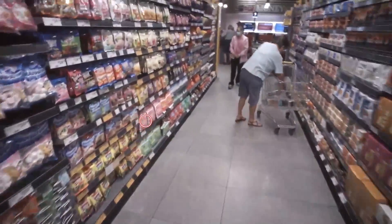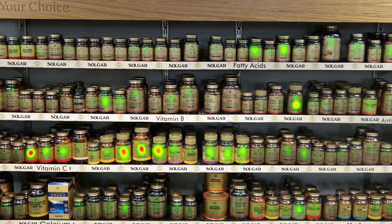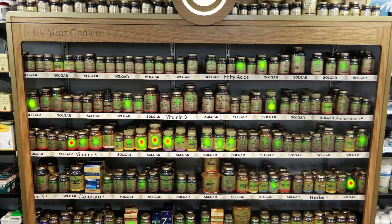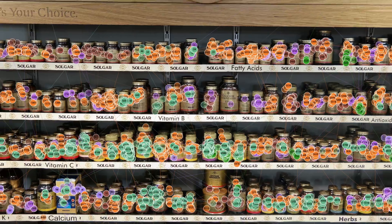In terms of the outputs that we get from these devices, we get something called a heat map. We get to aggregate that data amongst multiple respondents to give us a really good view of what are the key things grabbing people's attention. We also get gaze plots, so we get to understand where people look, when, and for how long.